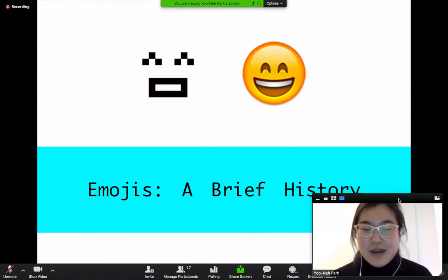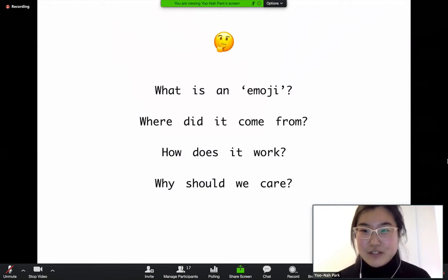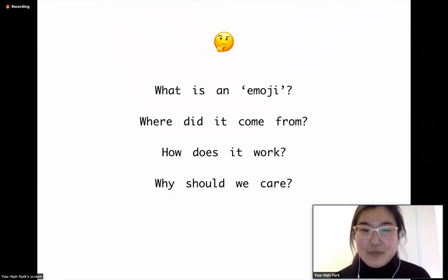I'll be talking about emojis and how they came to be. Some questions I want to cover during this time are: what is an emoji, where did it come from, how does it work, and why should we even care?